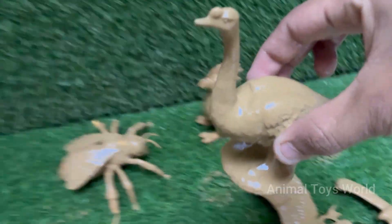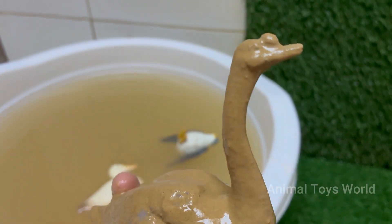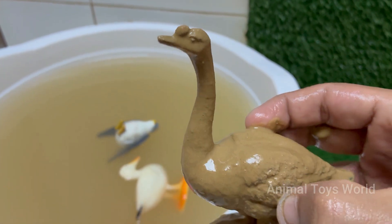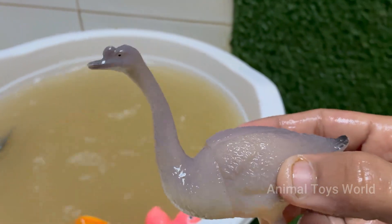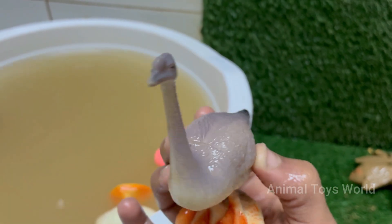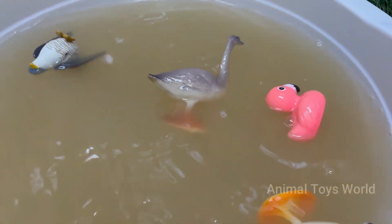A goose is a large, graceful bird with a long neck and webbed feet, commonly found near lakes, rivers, and grassy fields. A goose can be very territorial and protective, especially during nesting season, when it may hiss or chase away threats. It honks while flying to stay connected with others, even when flying alone, as part of its instinctual behavior.